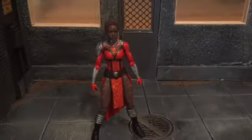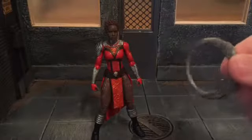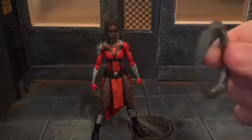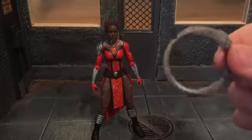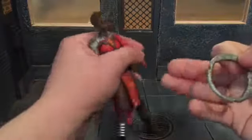She also comes with these two weapons. Now that I've seen the movie I know a little bit more about them. They're kind of like boomerangs that she throws — they come back to her. The weapons are really cool in the movie.